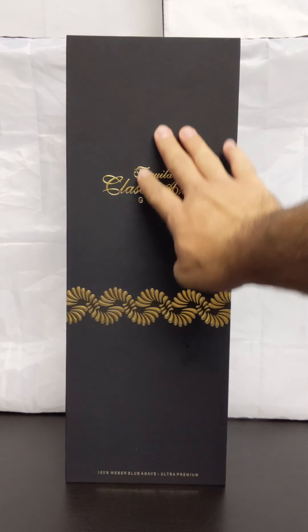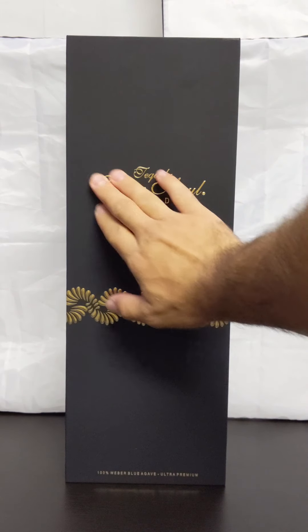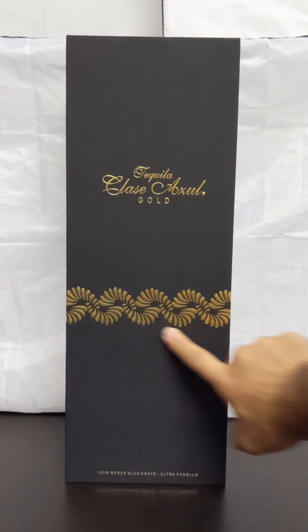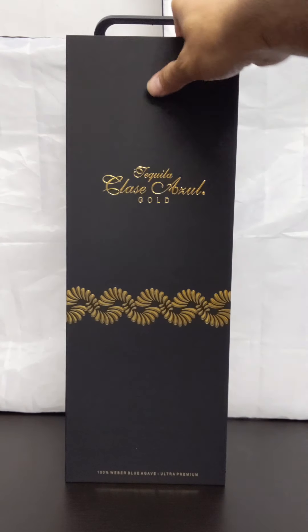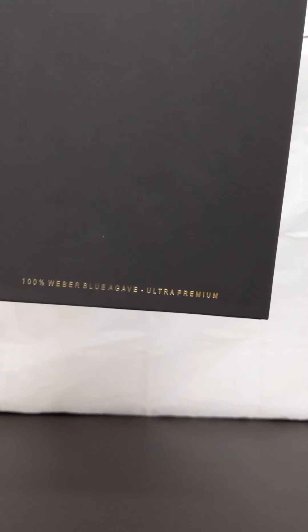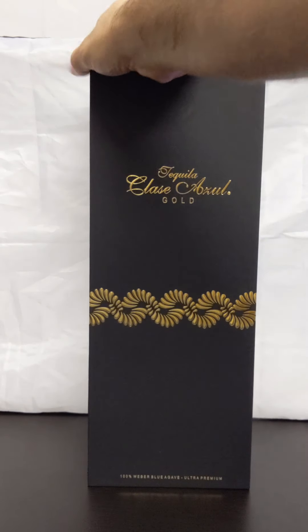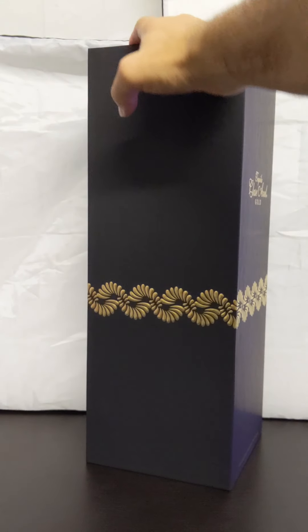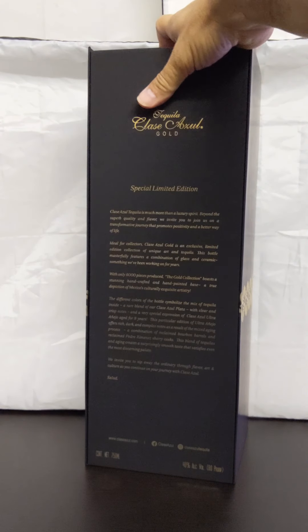To jump right in, you'll notice the front of this box is very soft to the touch. You have embossed gold on the front, with this kind of artwork going on down at the bottom — 100% Weber Blue Agave, Ultra Premium Tequila. On the top we've got this handle going on, and as we move it around to the sides, that ribbon kind of follows the whole way.